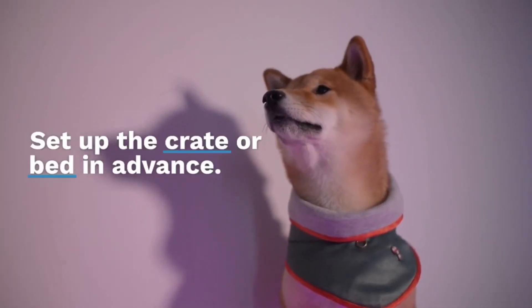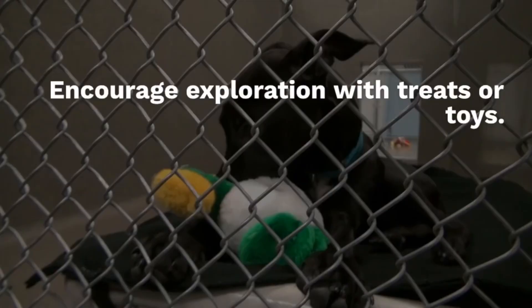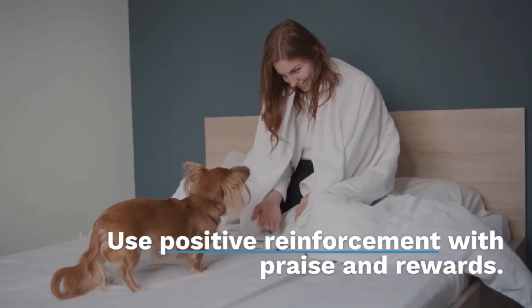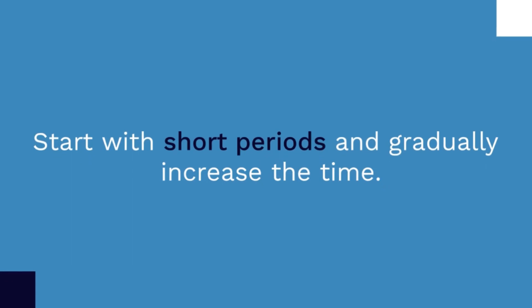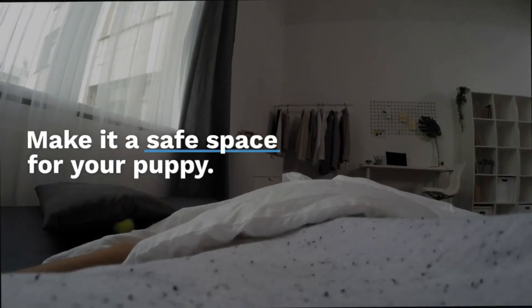Set up the crate or bed in advance and make it comfortable with something soft and warm. Encourage exploration with treats or toys. Use positive reinforcement with praise and rewards. Start with short periods and gradually increase the time, making it a safe space for your puppy.